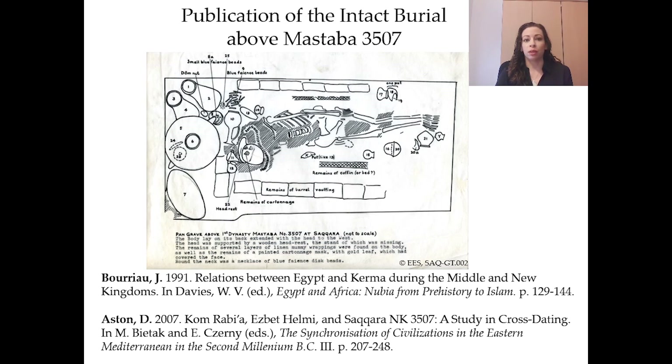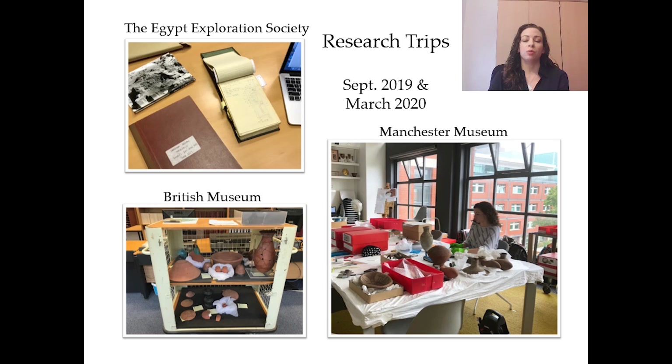I wanted to learn more about them. So with the support of the FWF START project 'Beyond Politics: Material Culture in Second Intermediate Period Egypt and Nubia' and the principal investigator Dr. Bettina Bader, I visited the Egypt Exploration Society in London to review all of Emery's notebooks, sketches, and photographs from the Saqqara excavations of the 1950s and 60s. I did find additional intrusive burials — some with photographs and plans, others noted only as 'another NK burial.'